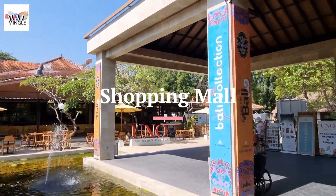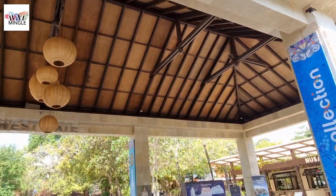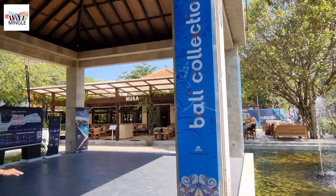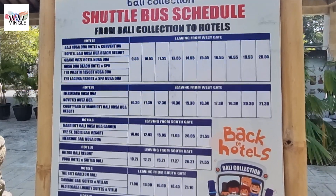There's this cool shopping spot called Bali Collection, where you'll discover plenty of cafes, restaurants, boutiques, souvenir shops, and supermarkets. Plus, they hook you up with shuttle services to most resorts in Nusa Dua. So if you're keen to venture beyond the resort, it's a solid choice.